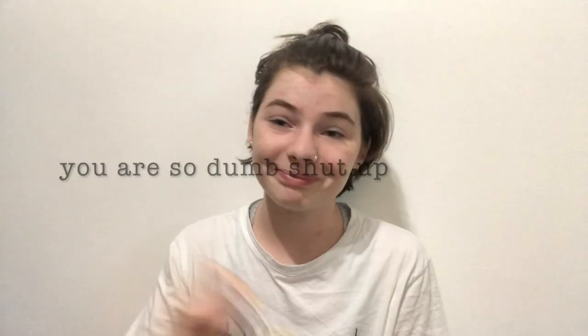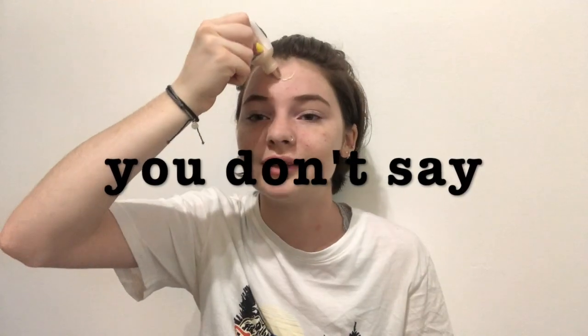Now I jump in with Glossier Skin Tint in the shade Light, because I'm light. You have to shake it up, but I just squiggle it on — it's not really specific. It doesn't have a lot of coverage, but it helps my skin look smoother, like my skin but slightly corrected. It takes away a lot of the redness, keeps me from getting super oily, and it just looks cleaner.